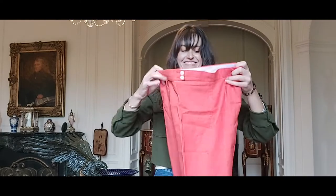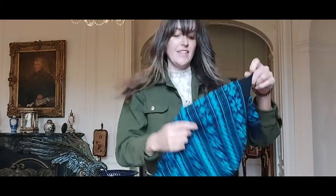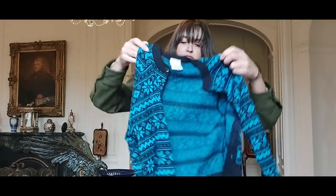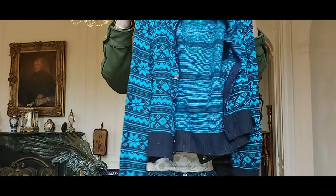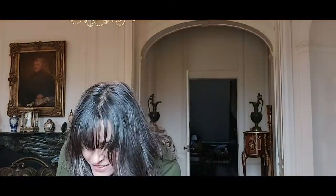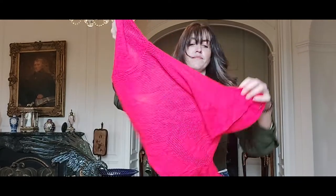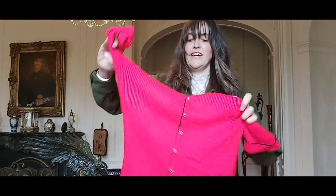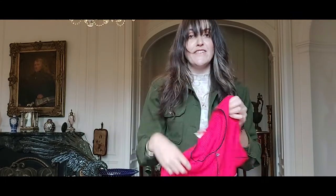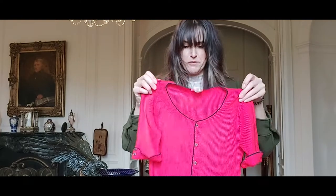Next we have another vintage M&S little fair isle navy blue and cobalt blue cardigan — I think they look cool with the red trousers actually. And then we have a vintage CNA fine knit red top with black edging on it. Really cute, really super soft.